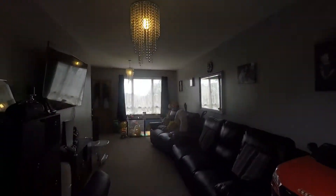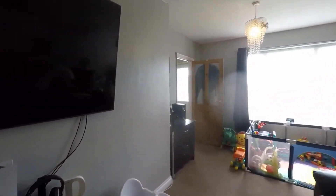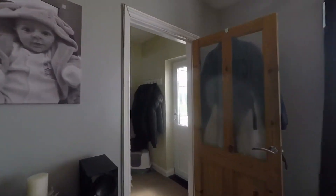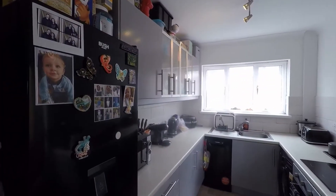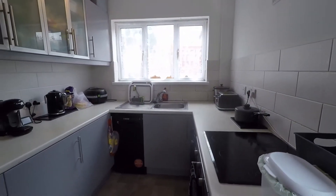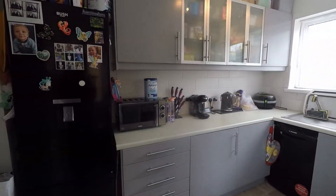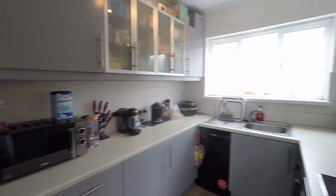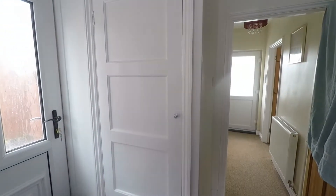Going back into the property and through into the kitchen: it's a practical size with plenty of storage units — lots of wall and floor storage space — and a decent amount of worktop space. You have some integrated appliances and room for any free-standing appliances. There's a ceramic tiled splashback, smooth plastered walls elsewhere, vinyl flooring, and an under-stairs storage cupboard.